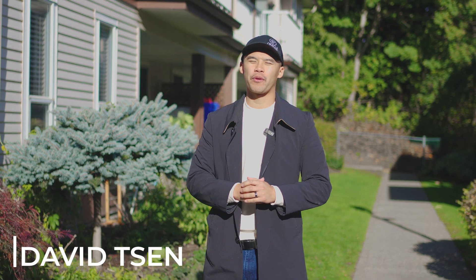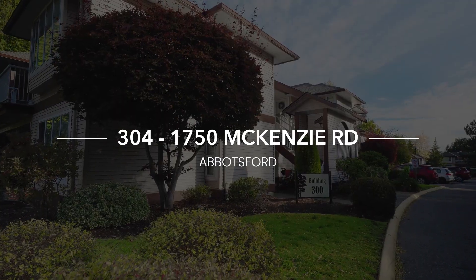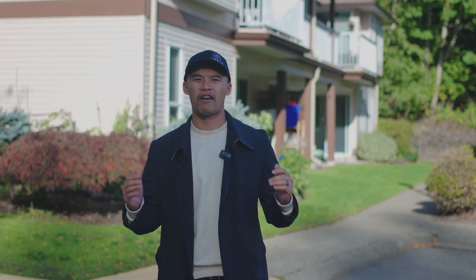Hey guys, David Sand with Oracle Property Group, and welcome back to another listing. Here we are at the Glen townhouses in Central Abbotsford. We have a beautiful corner unit, two bedroom, one bathroom townhouse featuring over 950 square feet with a great floor plan.